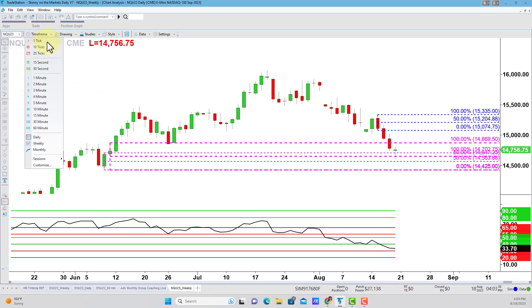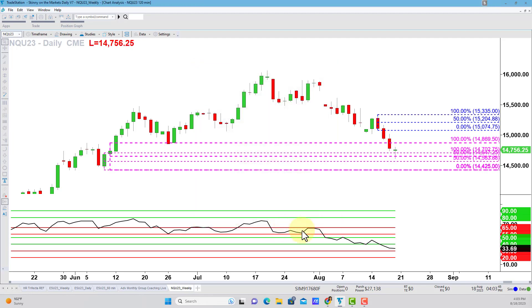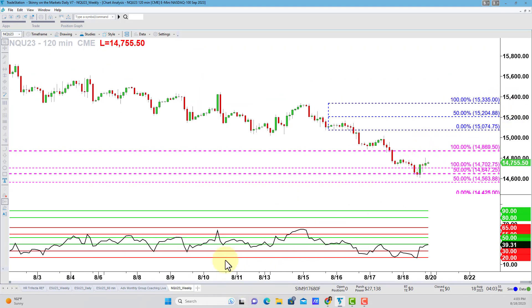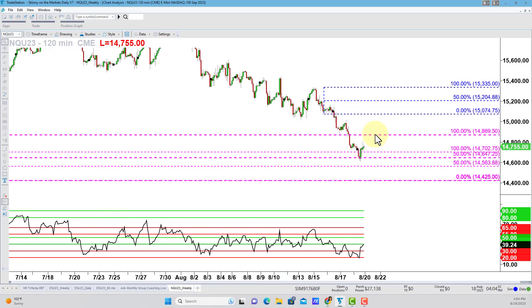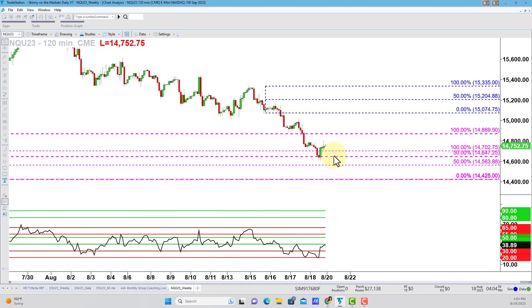Now let's take all of this down to the 120-minute timeframe — that's a custom timeframe of 120 minutes — and I'm going to pick something like 200 days back so I capture all my different annotations. Now we're looking at the 120-minute chart of the NQ futures. The thickest line is from the weekly chart, the next thickest is from the daily chart. Now we'll add analysis from the 120-minute chart.